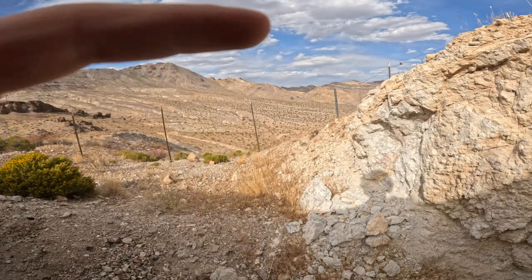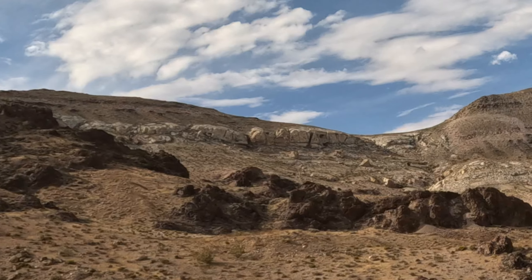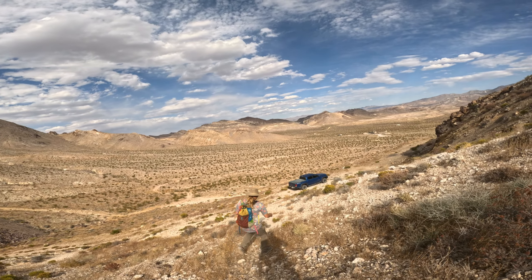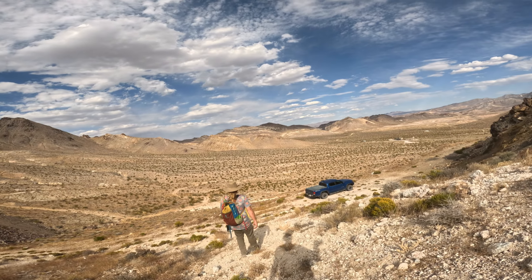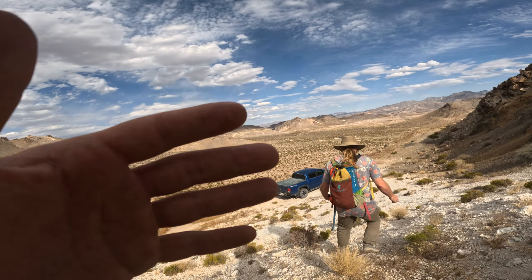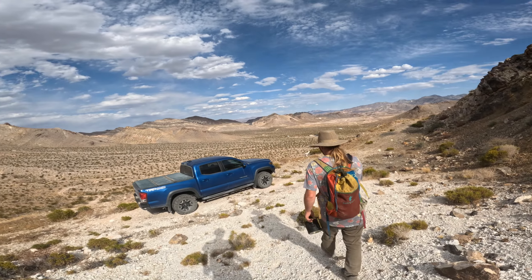Back down — big rocks coming down, they're crazy looking. It'd be awesome to watch one of those roll. We're going to go back down and over to those massive tailing piles that we know go. We were just trying to check these out real quick, but most of these just go very small — maybe 100 feet in, maybe 20 feet of drifts.